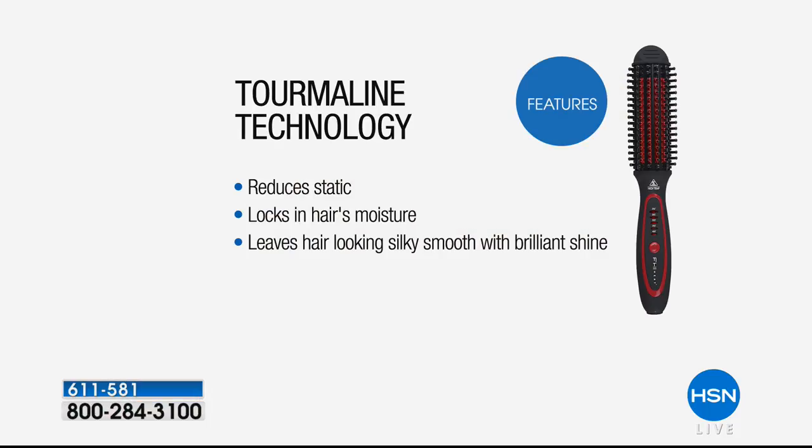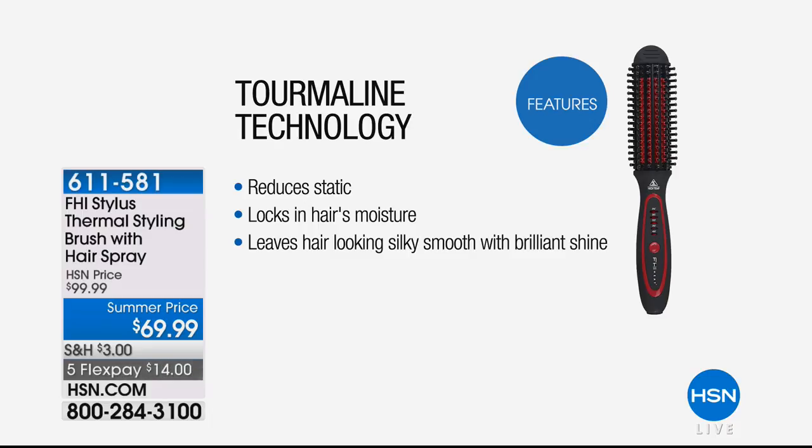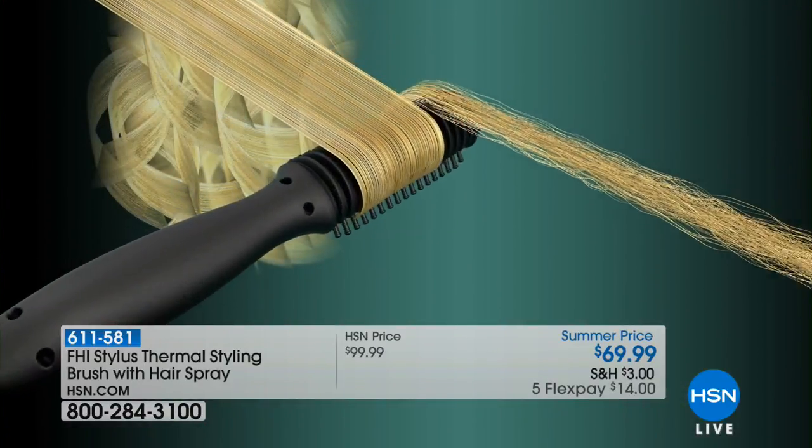Let me walk you through why this brush took the beauty world by storm when we first launched it. That tourmaline technology — we took that tourmaline technology, which is a precious, healing gem, and embedded it into our triple-baked ceramic. We're not doing coated ceramic; we're doing true triple-baked ceramic. Why you need that in your styling tools is because it maintains a consistent heat and emits negative ions. I have curly hair and today it's humid. When you have that ceramic technology with that tourmaline embedded in it, you're getting hair that's shiny, plump, and juicy — and you can see it working on the animation.